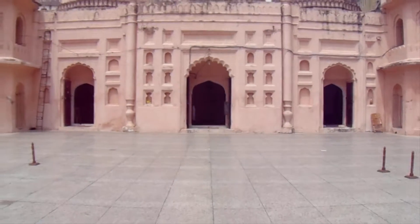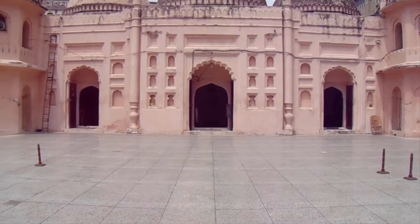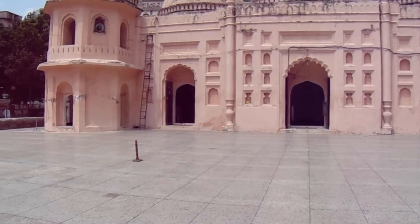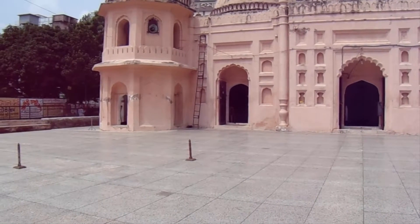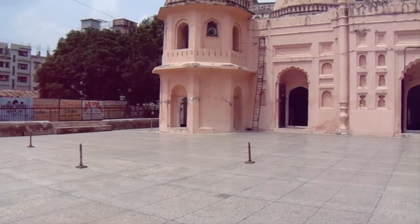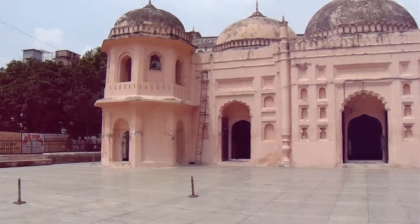Sat Gambuch Mosque, also known as Sat Masjid, is located near the north-western outskirts of Dhaka in the Jafarabad area. The mosque illustrates a fine example of the provincial Mughal style of architecture introduced in Bangladesh in the 17th century.